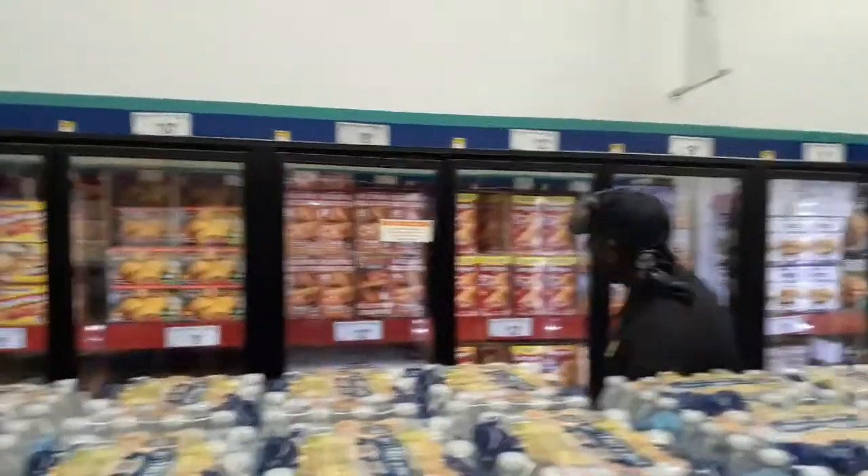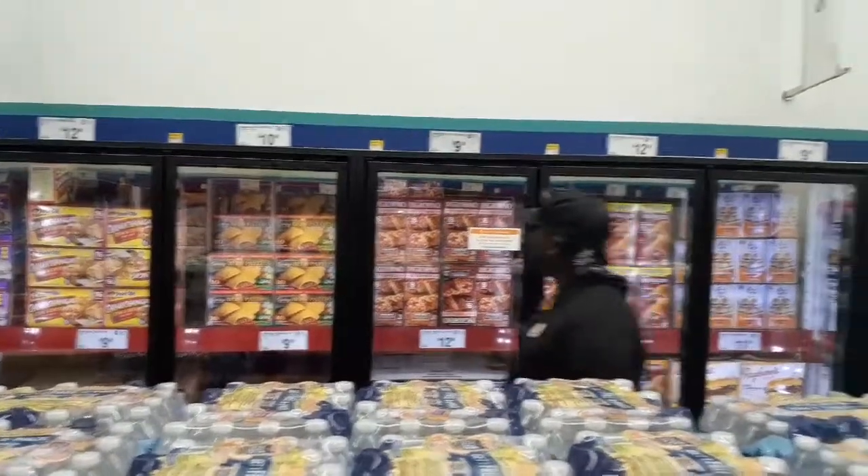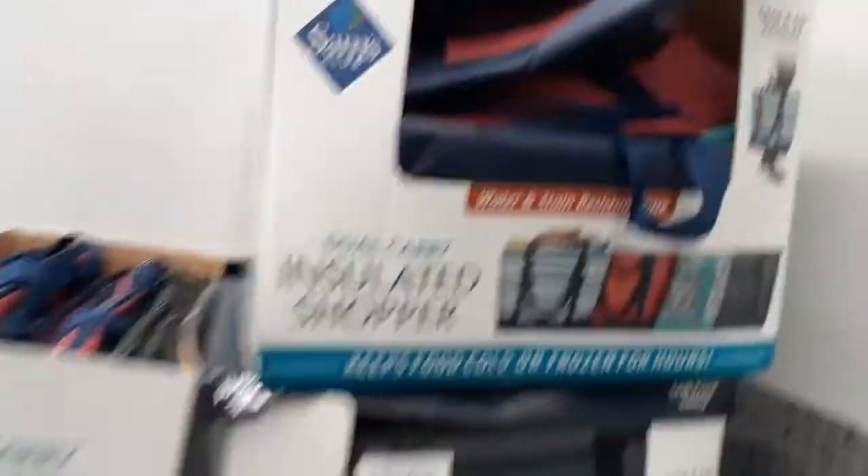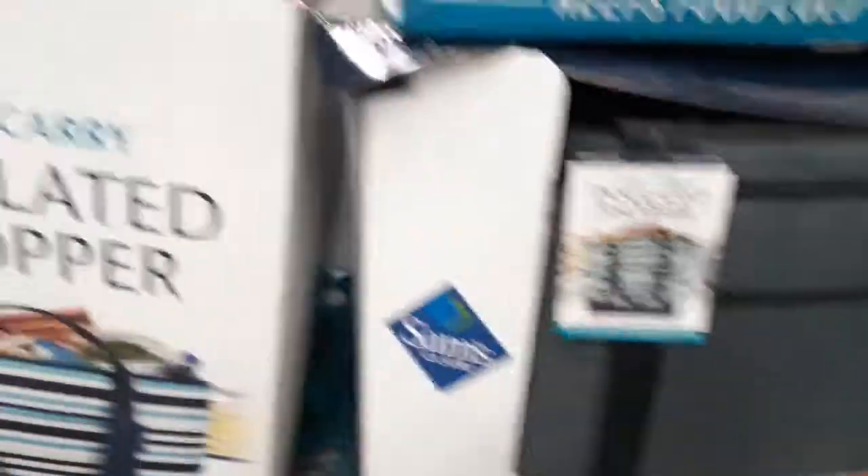Let's see, what's this one? $15.99? $12.99? What's this one — insulated shopping bags? Cute. Fruit.